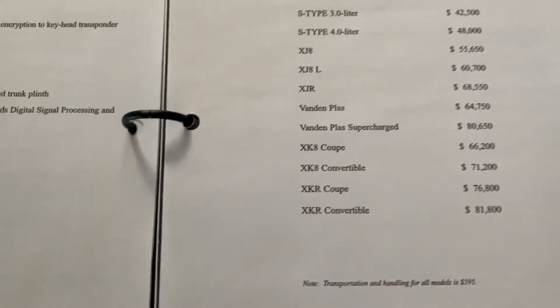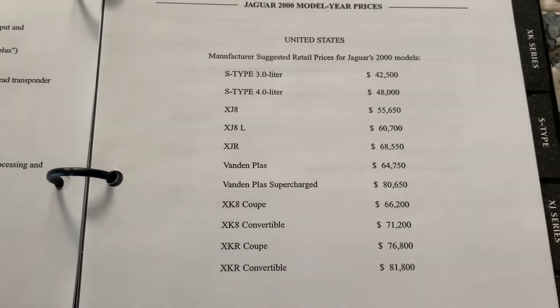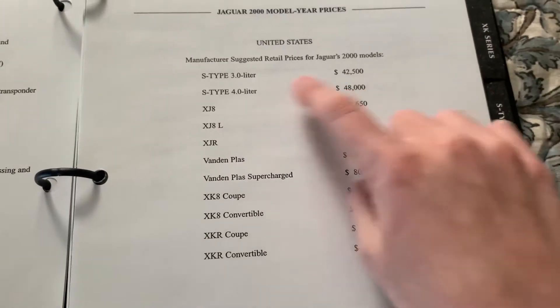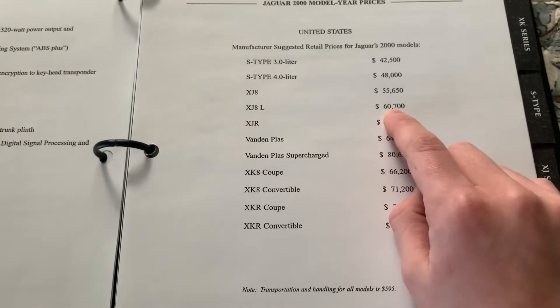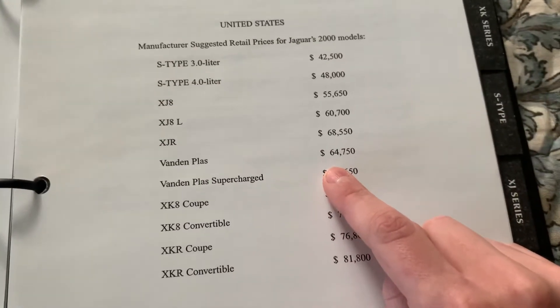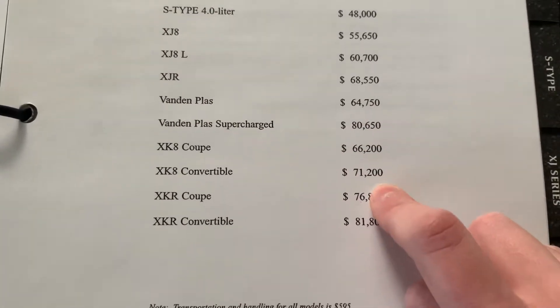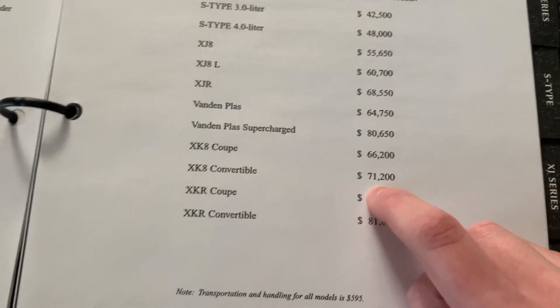Here's the price guide. The S-Type 3.0-liter is $42,000, the 4.0 is $48,000, the XJ8 is $55,000, the XJL — the extended wheelbase version — is $60,000, the XJR is $68,000, and the Vanden Plas Supercharged, which is the XJR Vanden Plas, is $80,000.